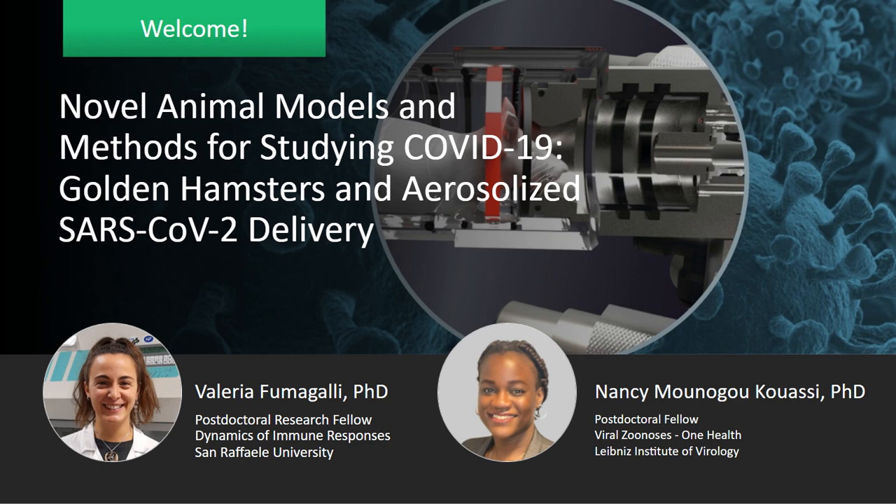We're very fortunate to have Dr. Valeria Fumagalli and Dr. Nancy Kwasi here, who will present two novel animal models of COVID-19 and highlight recent research conducted using these models. Without any further ado, I'm very pleased to welcome the first speaker, Dr. Valeria Fumagalli. Valeria, thanks so much for joining us today, and the floor is yours whenever you're ready.